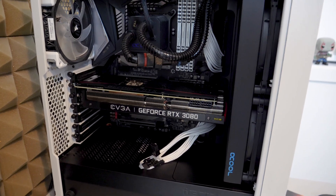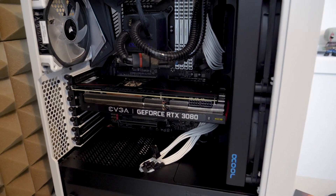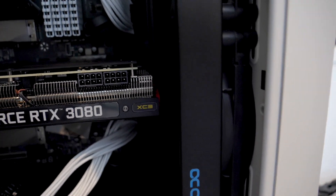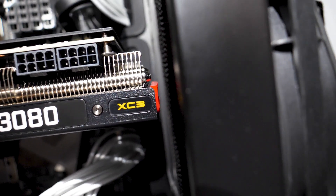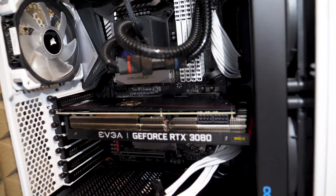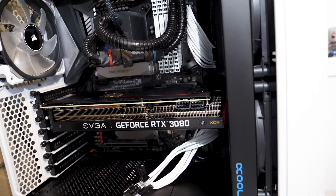Guys, it actually fit — I can't freaking believe it! It actually fit. Look at the amount of space left in there. That's amazing, freaking fantastic. It fit! What more could I ask for? Thermals — that's another question, I guess we'll find out later on.